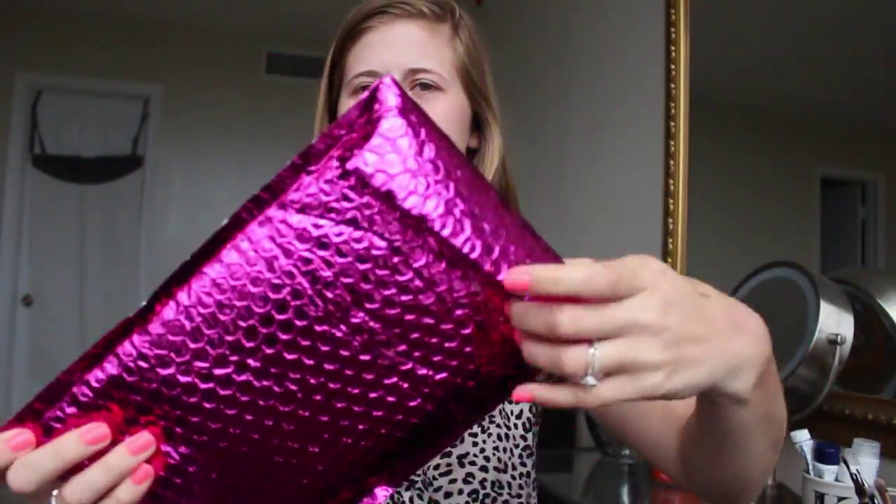Hey guys, today I am doing my Ipsy unboxing — unbagging, whatever. It actually came open like this, so let's get into the unboxing.